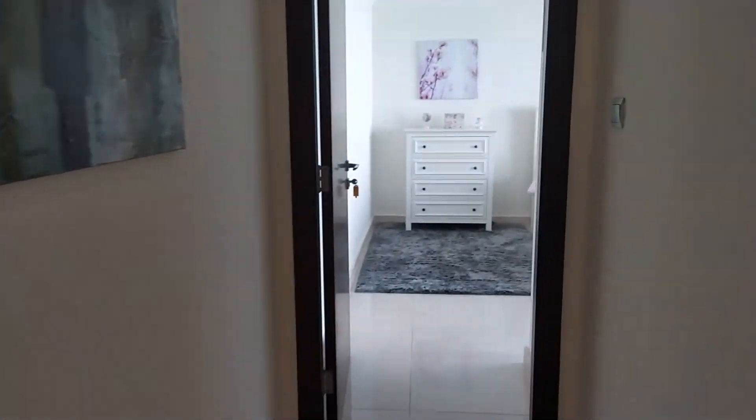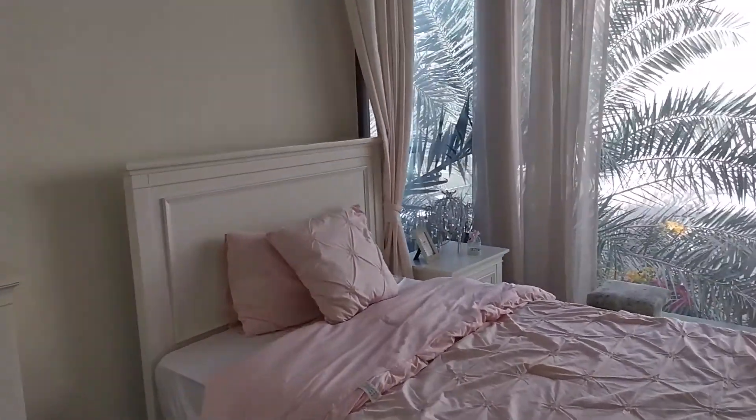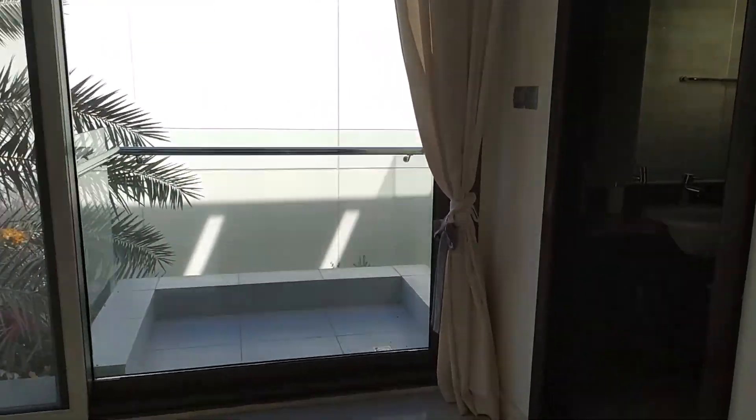And here is another bedroom with a balcony.